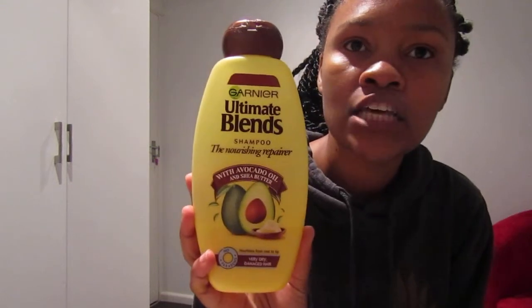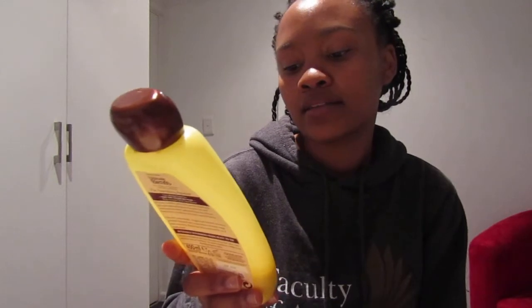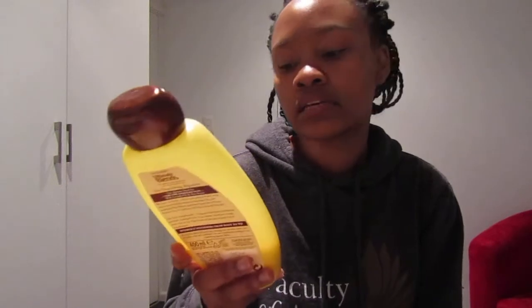Okay, so this one is the Ultimate Blends nourishing repair shampoo. I've been using this one since last year, actually before cutting my hair. I really like this shampoo — it leaves my hair very soft and it cleans the hair very well. I never really finished it because I literally have a lot of shampoos, and I've realized I don't have to buy any shampoos for this year at all.